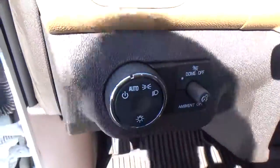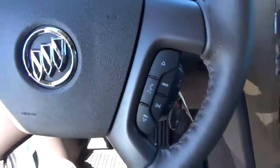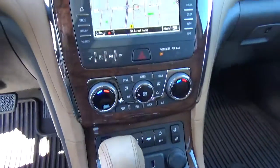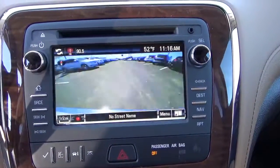Premium audio, automatic headlights, cruise control, steering wheel audio controls, heated seats, navigation, backup camera.